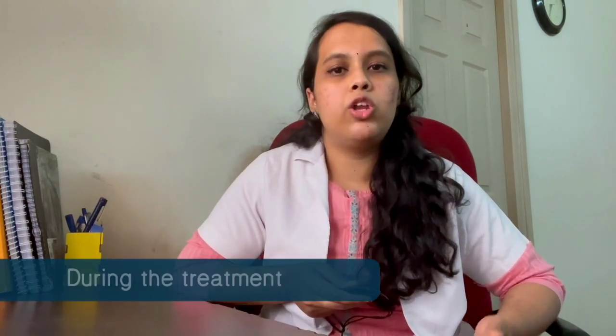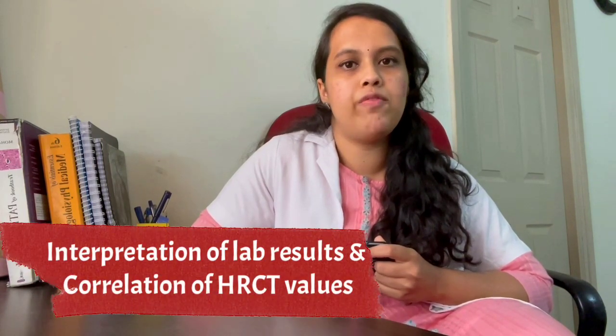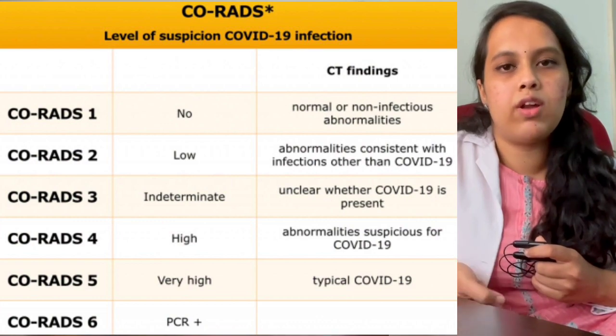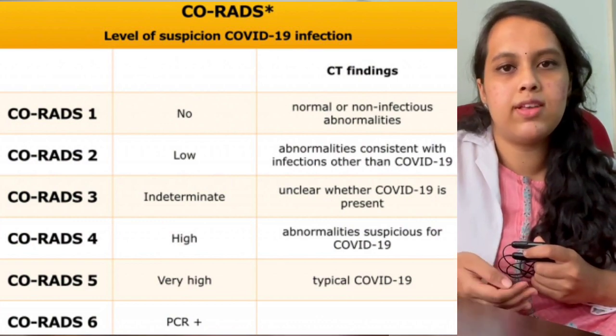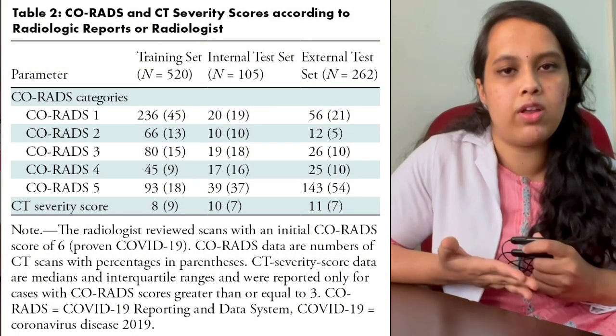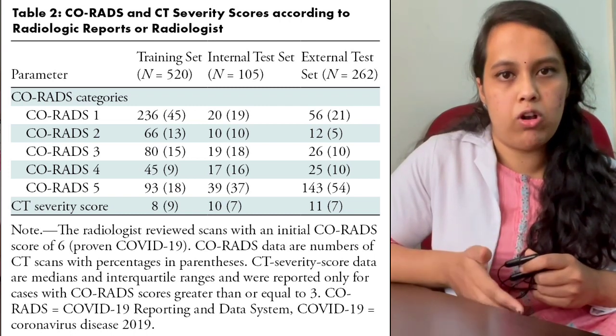Next comes during the treatment. Many activities were performed. After collecting the past medical and medication history, the next step is the interpretation of lab investigations and correlation of HRCT values. HRCT values include the CO-RADS score and CT severity score. The CO-RADS score ranges from 0 to 6, and the CT severity score varies by lab — certain labs have an upper limit up to 25 and certain up to 40. These scores tell you about the viral involvement of the lungs.